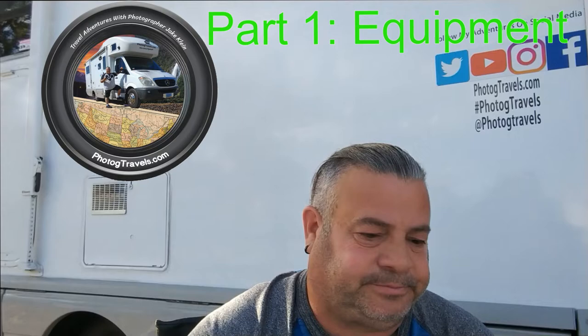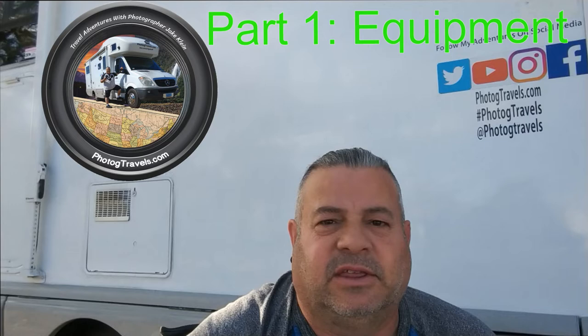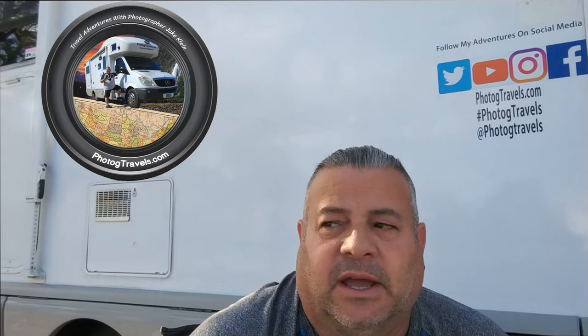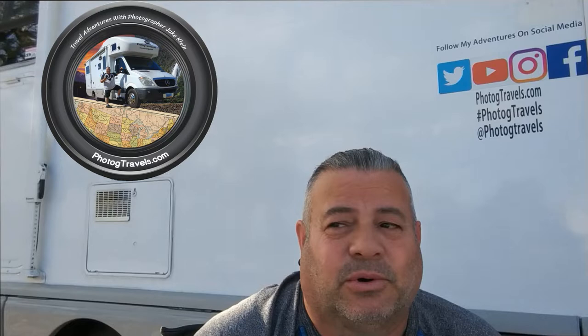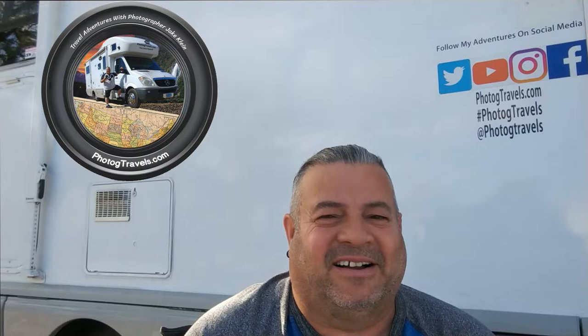I had a bunch of different cameras. Recently there was a show called WPPI, which is a big wedding show that happens here in Las Vegas. One of the vendors had a deal going where they would purchase at a really good price your older used equipment. So I ended up trading in a 5D Mark III that had about 175,000 actuations, which was past its prime.